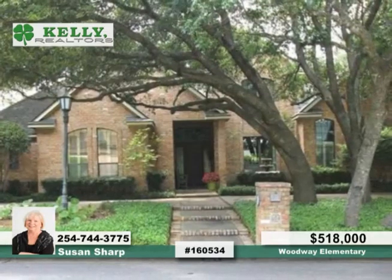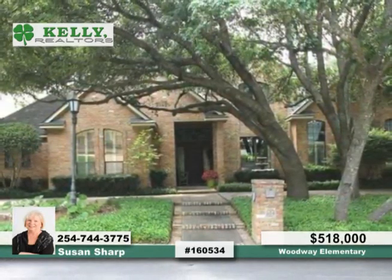Inside, the chef's kitchen is equipped with a six-burner gas cooktop, double ovens, and a built-in refrigerator.